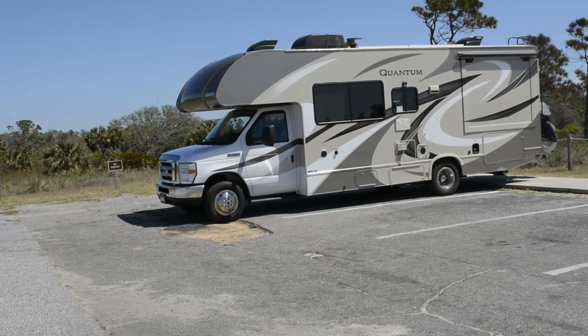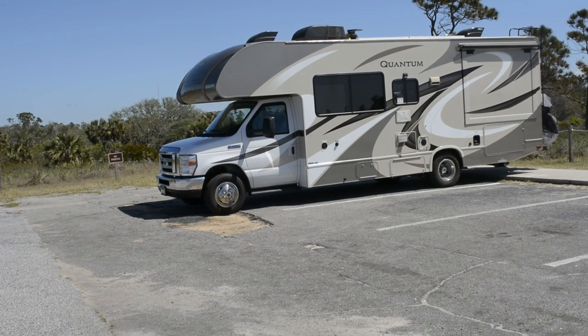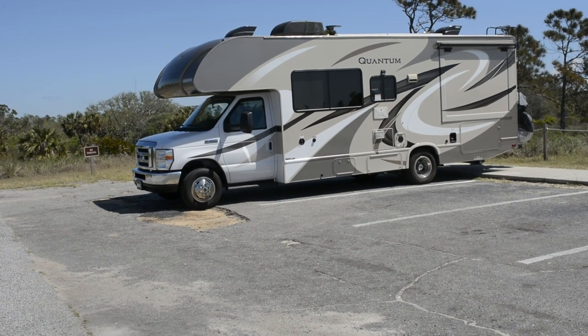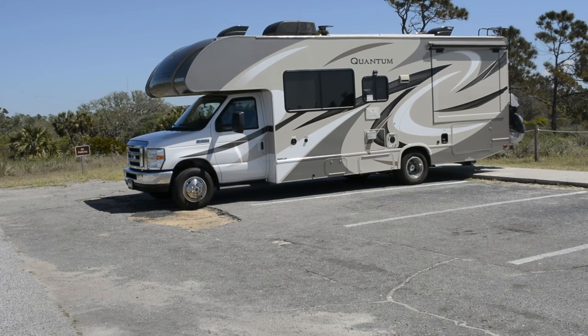Okay, here I am at St. Andrews State Park. I just wanted to come down and check out the damage that may have been caused by the hurricane.